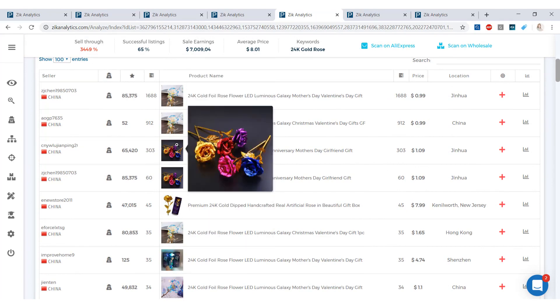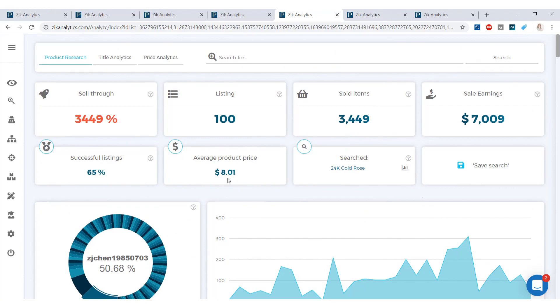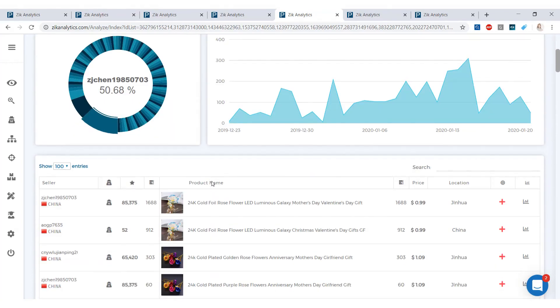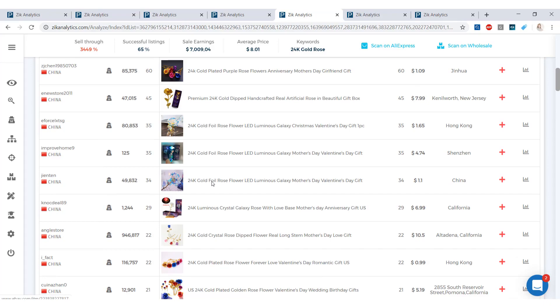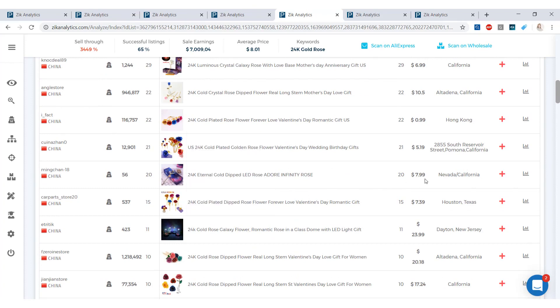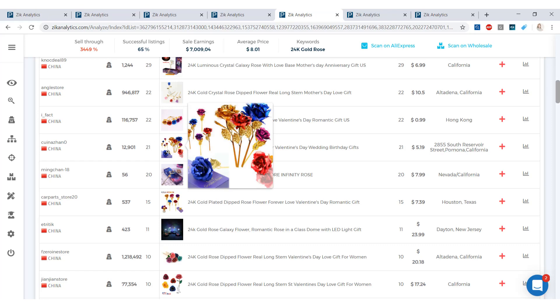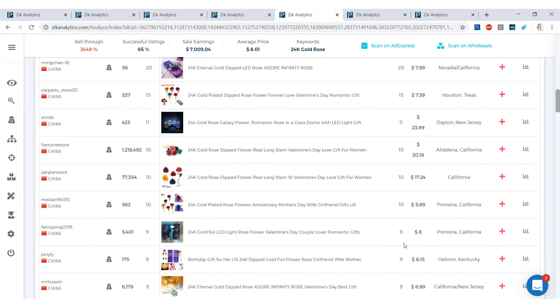The average product price for this item is $8 — maybe not the most wiggle room, but if you sell more of them, which you probably will because it's a great gift, you will make a profit. We have one selling for $7.99, others for $5.19, and more expensive ones too. Do your research — this is a good find, put it in your store.